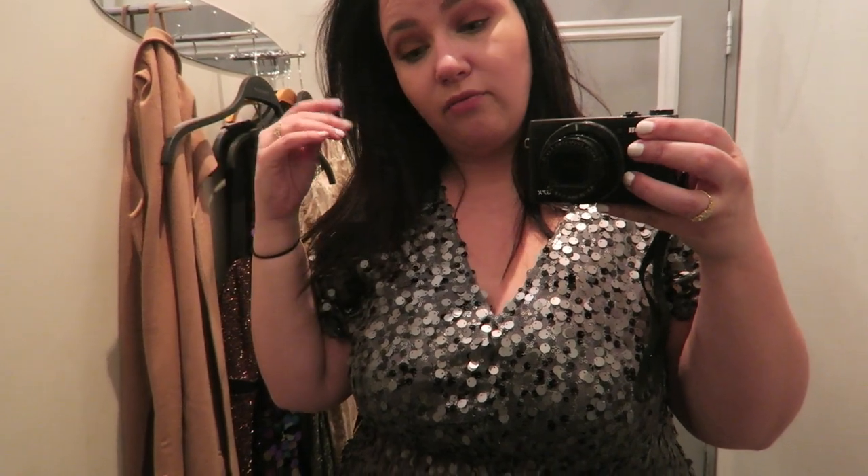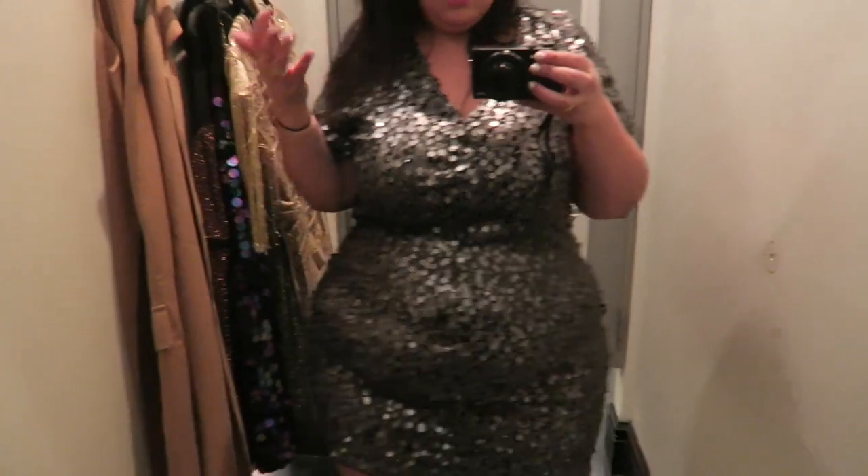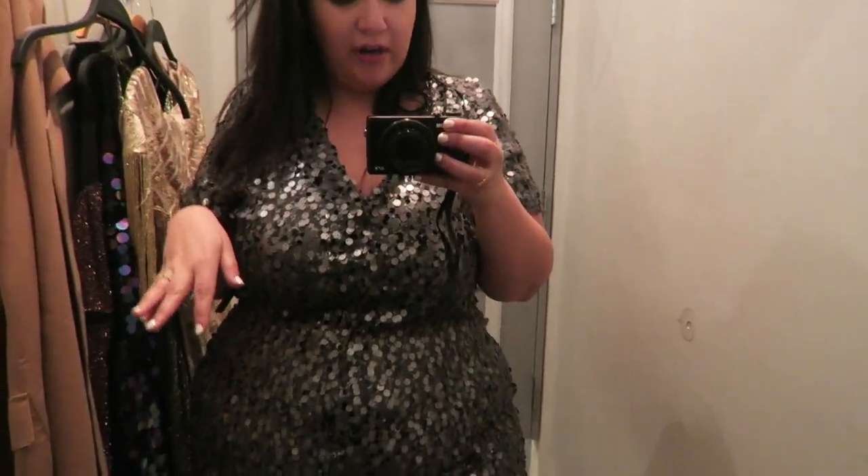I feel like we had more consistency in fit at Charlotte Russe. I feel like I had more consistency in size there, and the stuff there didn't make me feel shapeless and bloated the way this stuff does — just, where's my waist? I had a couple of wins. So from here on out, this is the last of the party looks. I have a couple other pieces to try on — lingerie and some cool stuff — and if you want to go straight to the end for my final thoughts, I'll put a timestamp down below so you can hop on over.